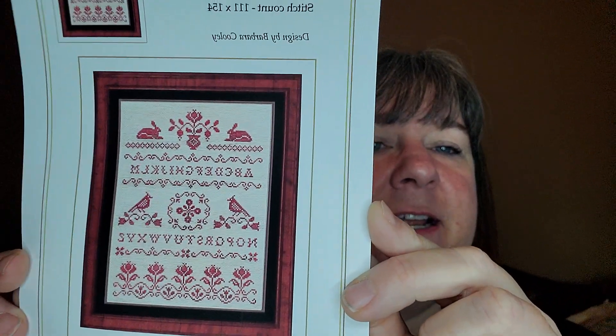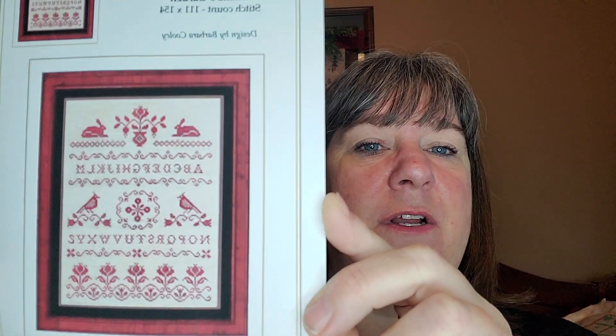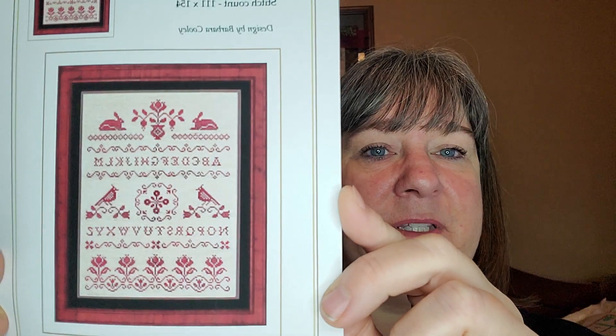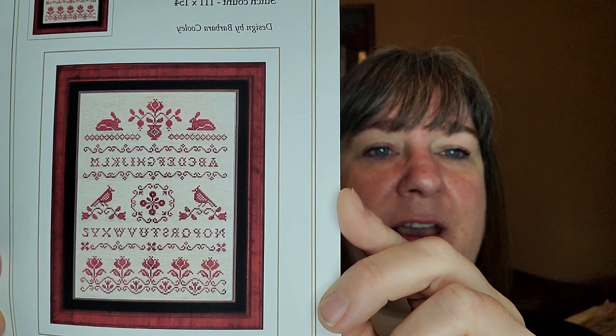Another small one — not very big, maybe 8 by 12 — is a single-color sampler: 'Emma's Garden' by Plum Art Needle. Super cute. I'm going to do it in DMC 814, one of my very favorite colors for redwork or anything like that — my go-to color. Sometimes 815 or 816, but usually 814.